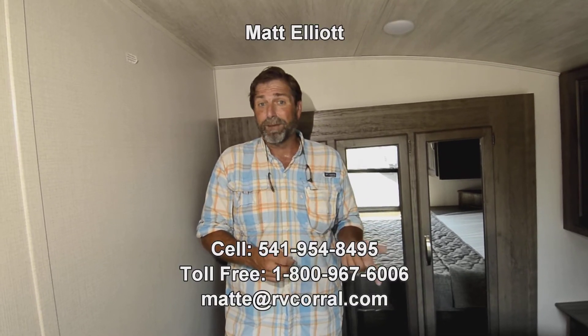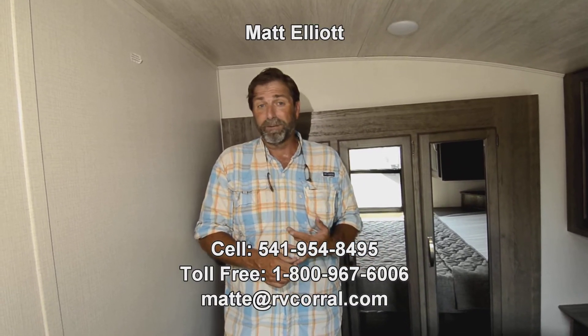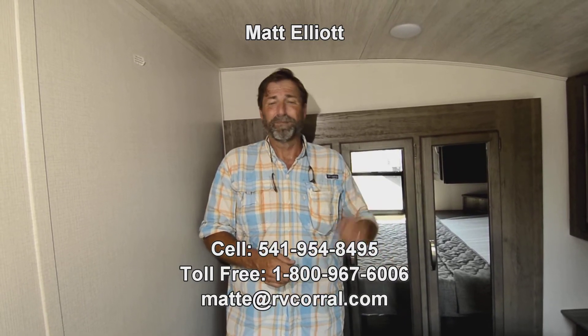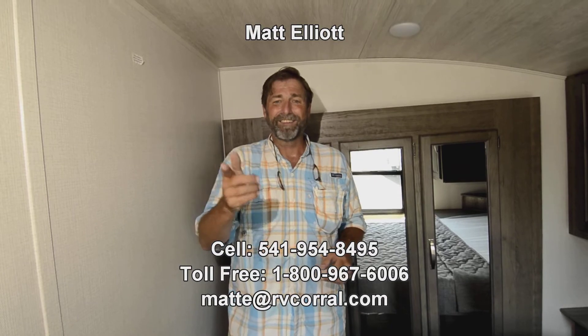There's a lot more to talk about on this Cougar that we haven't gone into in great detail here — including the HVAC system, the air conditioning, and a lot of other features. I'd be happy to answer any questions you have. You can reach me directly — my name is Matt Elliott. Please feel free to call me at 541-954-8495 or come see me in person. Thanks a lot for watching and have a great day.